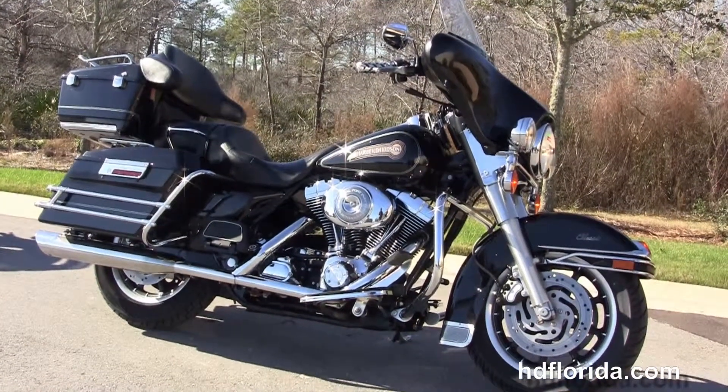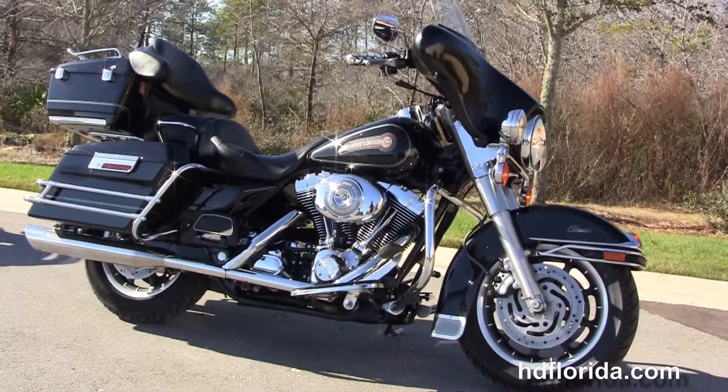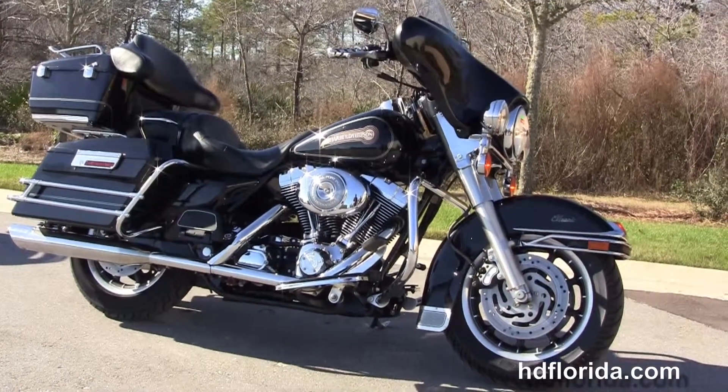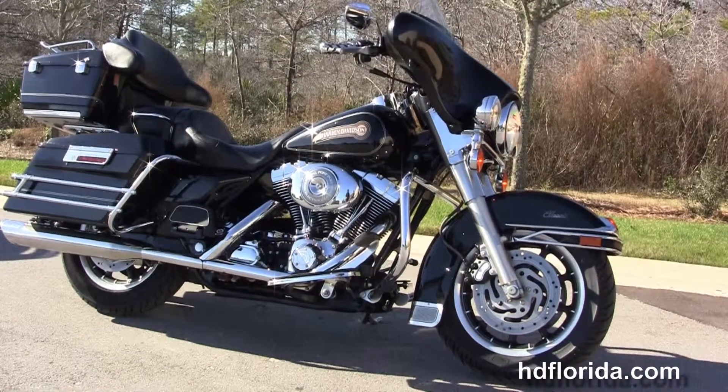For more information on this '06 Electra Glide Classic, click the link below and review the rest of our stellar inventory. Visit us at hgflorida.com — we're always open 24/7, and remember, have one rocking, smoking, thrilling Harley day.